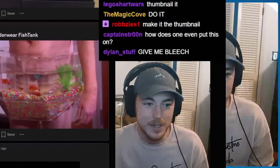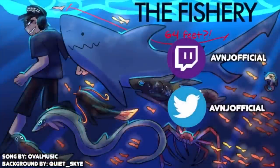Alright, that's enough crappy aquariums for the day!